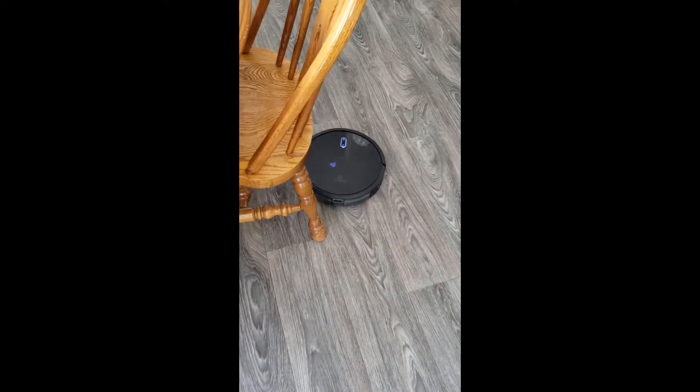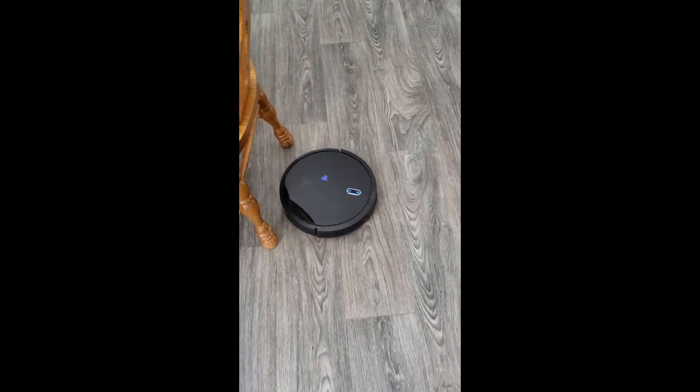Like I said, it runs like one and a half hours. It goes back to its charging base when it's done, or when it's out of battery.